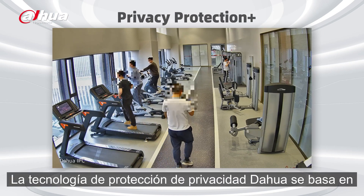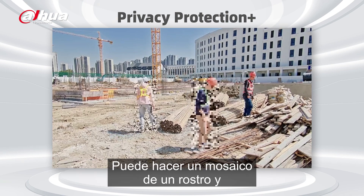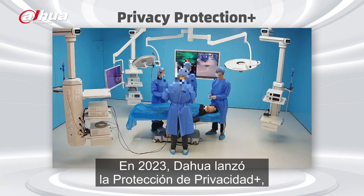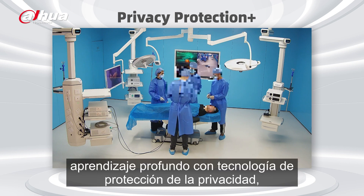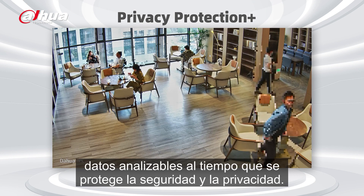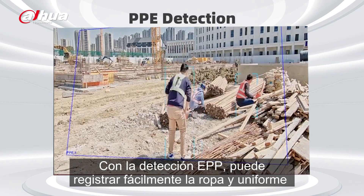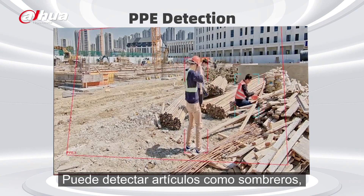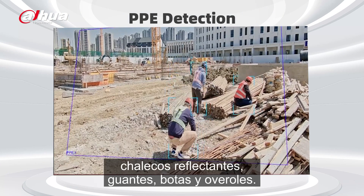Dahua's privacy protection technology is based on a deep learning algorithm and is compliant with the GDPR. It can mosaic a detected face and body in real time. In 2023, Dahua launched Privacy Protection Plus, which combines a variety of deep learning algorithms with privacy protection technology, making it suitable for more complex scenarios. With PPE detection, you can easily register your employees' clothing and uniforms. It can detect articles like hats, including safety helmets, masks, reflective vests, gloves, boots, and overalls.